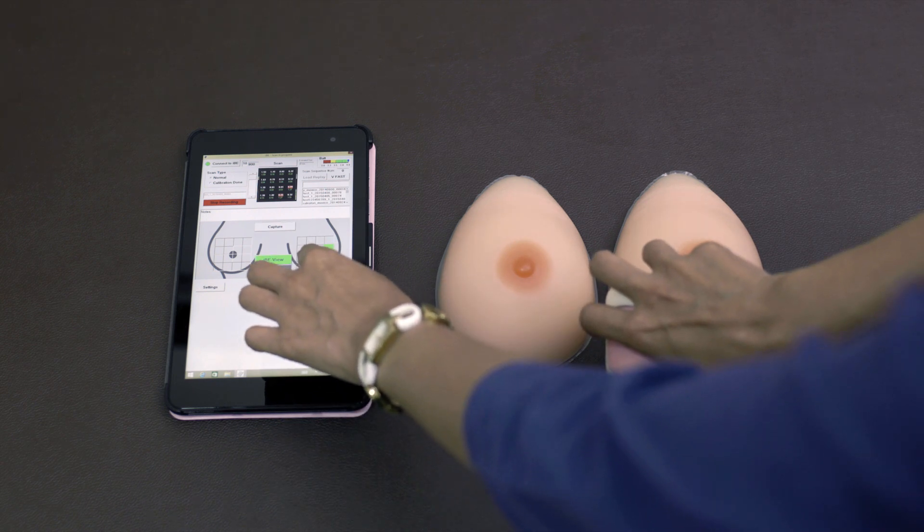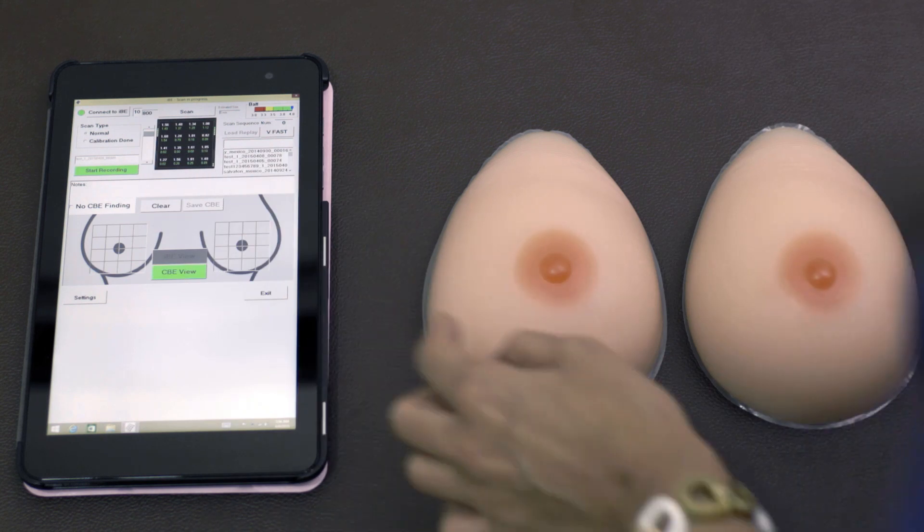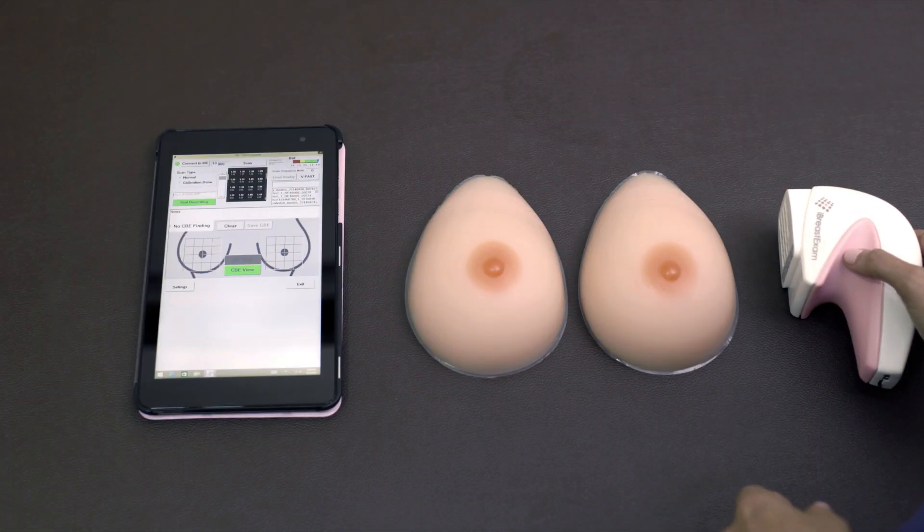Once finished, you may put your clothes back on and the operator will be ready to print or email your test report. Most lumps are harmless. In the event a lump is discovered on your iBreastExam, there is no need to panic — just consult with one of our doctors regarding the next steps.